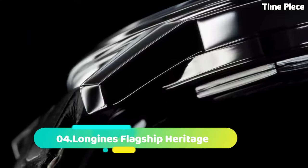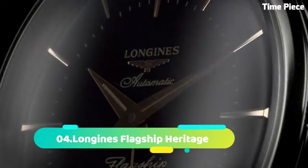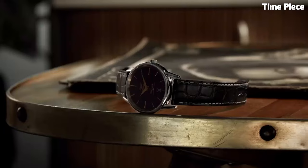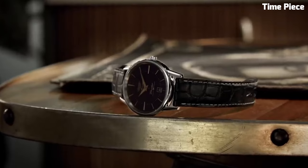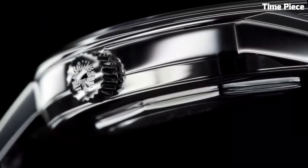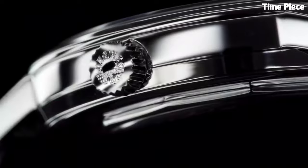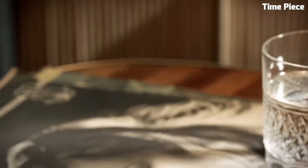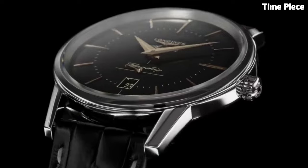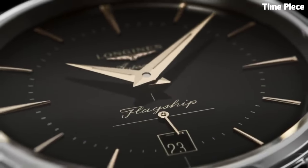Number 4: Longines Flagship Heritage is a timeless masterpiece that pays homage to the brand's rich heritage of watchmaking excellence. This classic timepiece captures the essence of traditional Swiss craftsmanship with its elegant and understated design. Its stainless steel case, polished to perfection, houses a precise automatic movement that stands as a testament to Longines' dedication to precision.